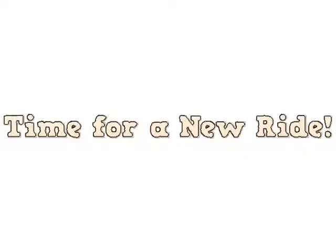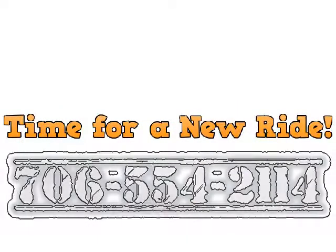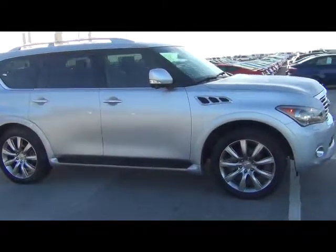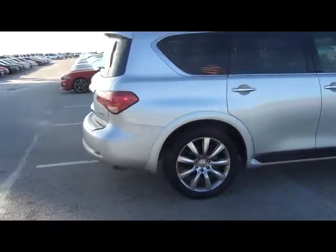All right Ms. Rucker, here we have the 2013 Infiniti QX56. It's a beautiful SUV with all kinds of bells and whistles — anything you could imagine, this SUV has.